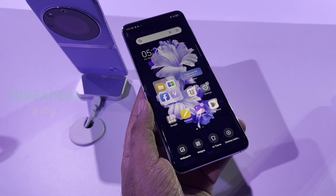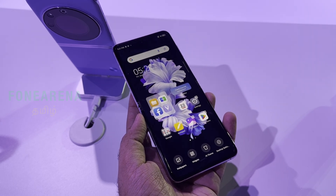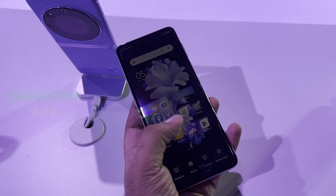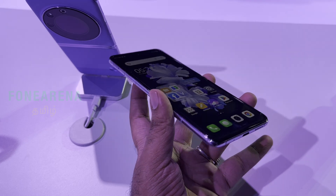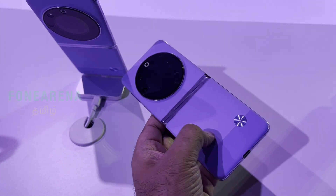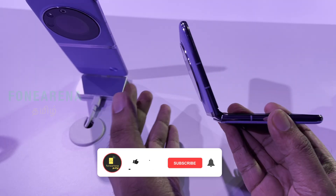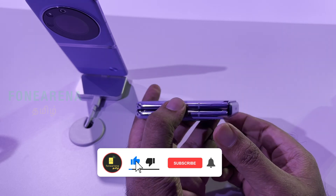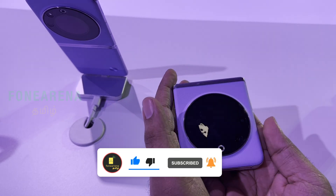Overall, it is a very interesting flip device — the Tecno Phantom V Flip 5G. This is a first impressions video. The cover screen is innovative, build quality is good, the hinge is solid, and the crease is minimal. Overall, it is an interesting and attractive flip phone.